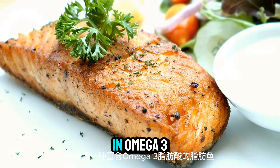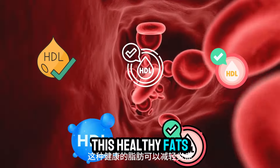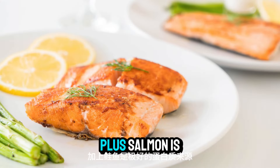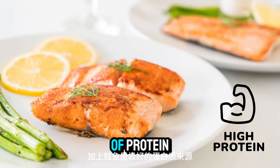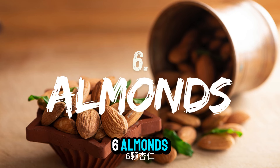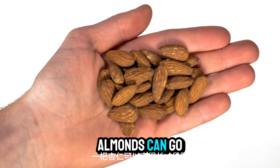Number five: salmon. Salmon is a fatty fish rich in omega-3 fatty acids. These healthy fats can reduce inflammation and improve metabolism. Plus, salmon is an excellent source of protein, which helps build muscle and burn fat.